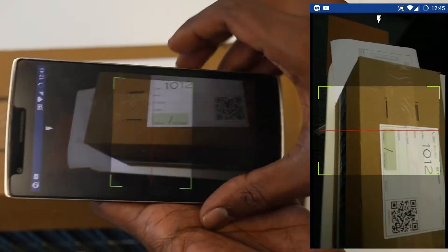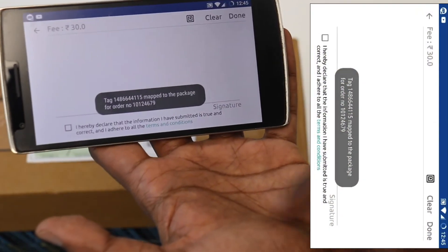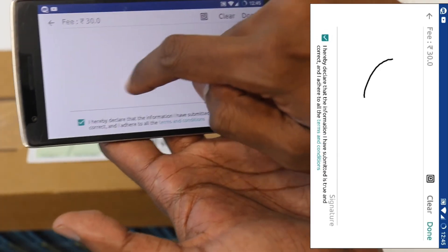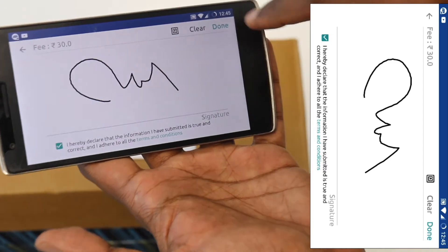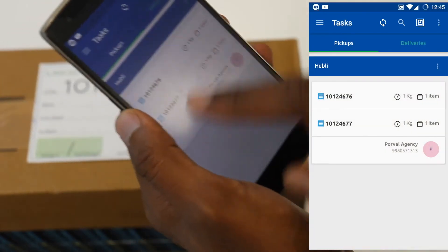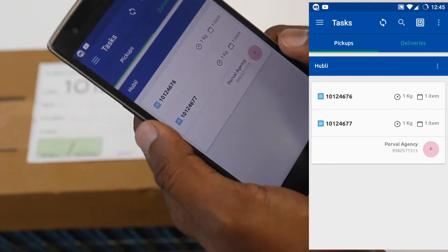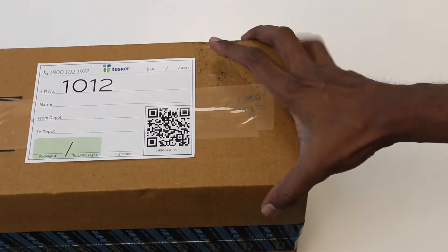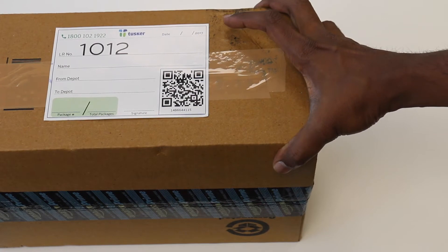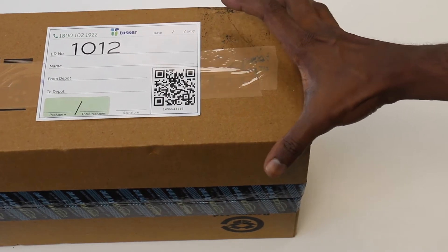The advantage of QR code over barcode is that QR codes can be read from any position. Once the QR code is mapped, a message pops up saying so. The milk runner then makes the customer agree to the terms and conditions, takes the signature of the customer and marks the order as picked. When he or she does that, we record the time and the GPS location of the transaction for our records and to validate if they are doing it in the right location.